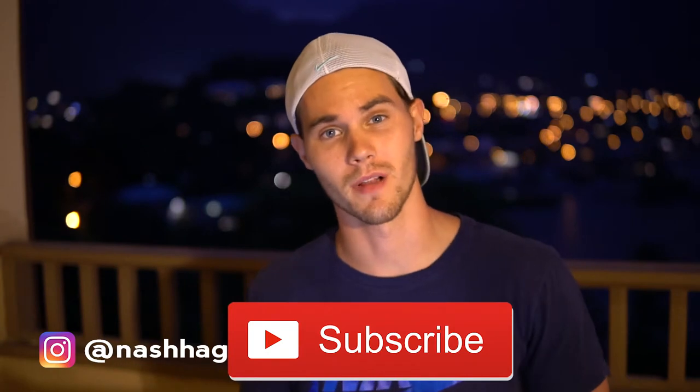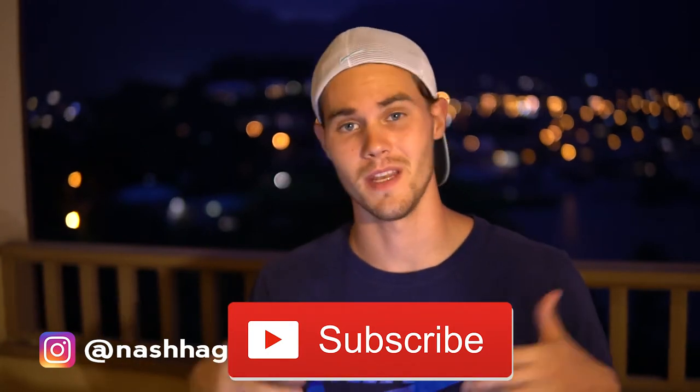Alright guys, so before we get started, if you haven't already, go ahead and hit that nice looking subscribe button right below. Also hit the notification bell so you can be notified whenever I drop the dopest content on the internet, because it's all free and we're trying to get everybody on this channel to over $100 a day for free. So why would you not subscribe?